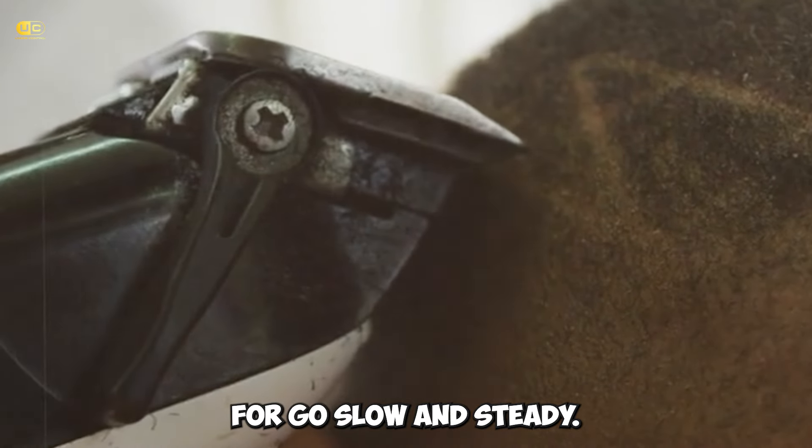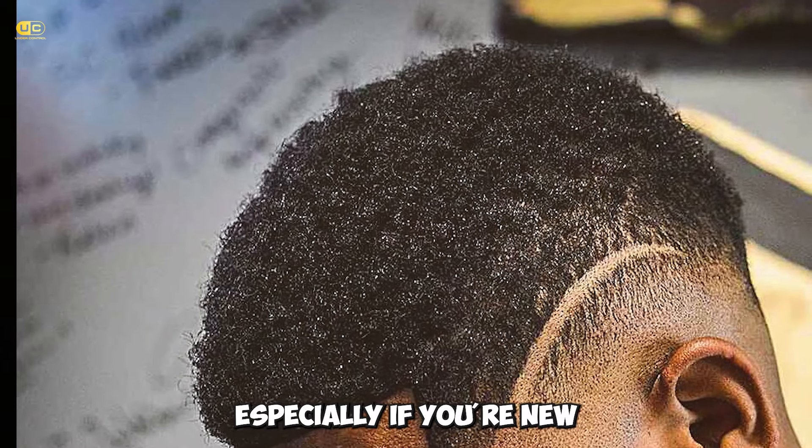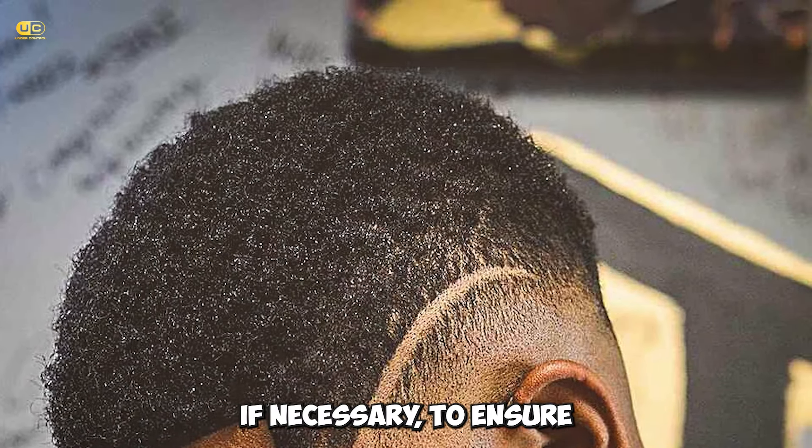Tip 4: Go slow and steady. Rome wasn't built in a day, and the perfect haircut can't be rushed. Take your time, especially if you're new to this. Go over each section slowly, and repeat if necessary to ensure an even length all over. It's like sculpting — patience is key.